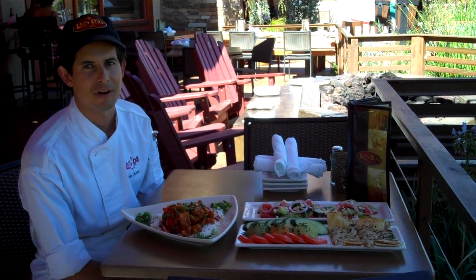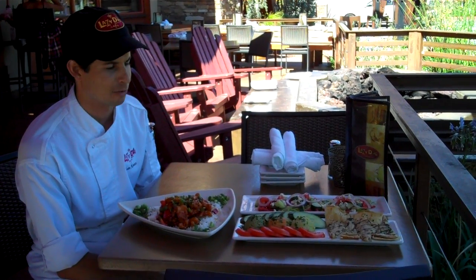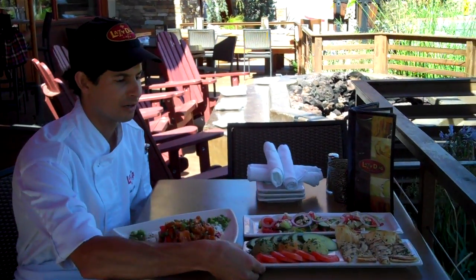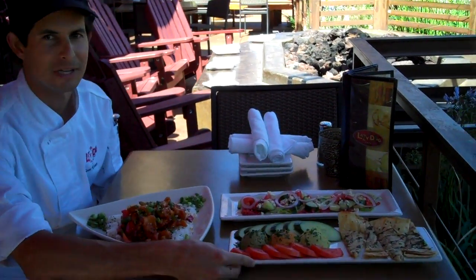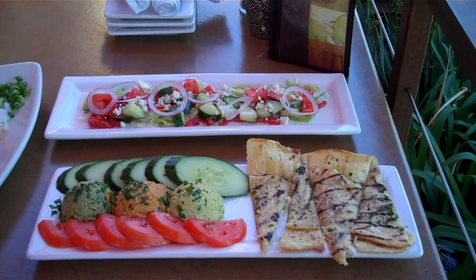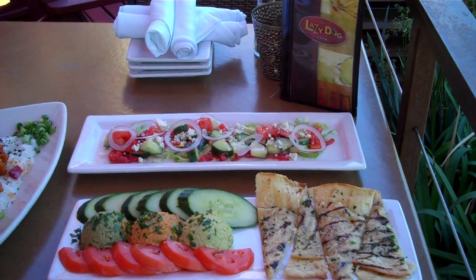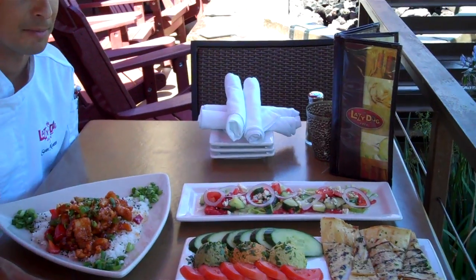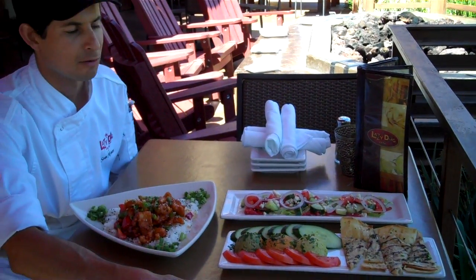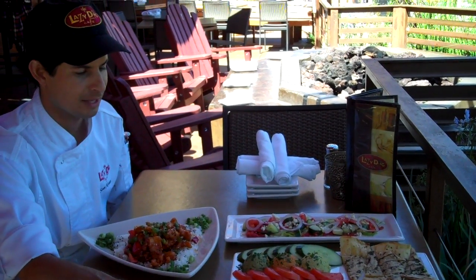Today we have a couple of our specialty items. Almost everything on our menu is signature items, but here we have some of the more favorite items. We have our hummus appetizer, which we serve with sliced tomatoes and cucumbers. We have a walnut pesto hummus, a sun-dried tomato hummus, and a traditional hummus. We serve it with our grilled flatbread with Parmesan cheese and garlic butter. That one's a big favorite.